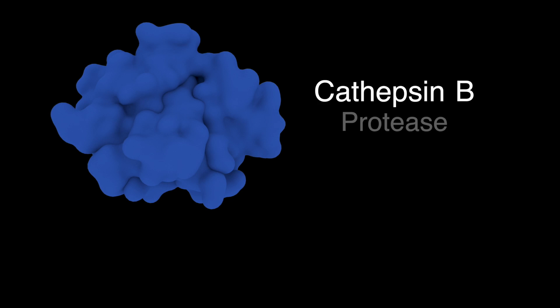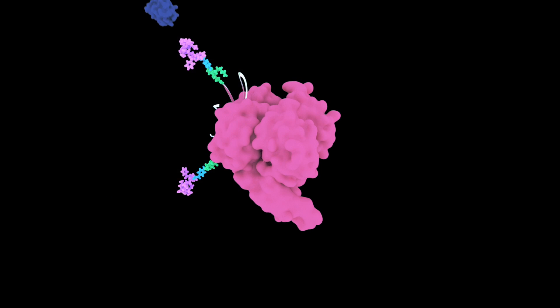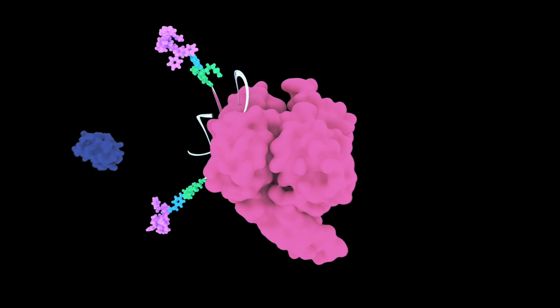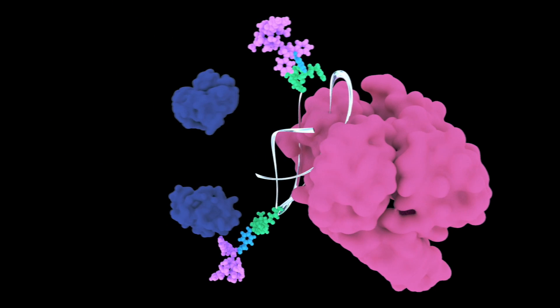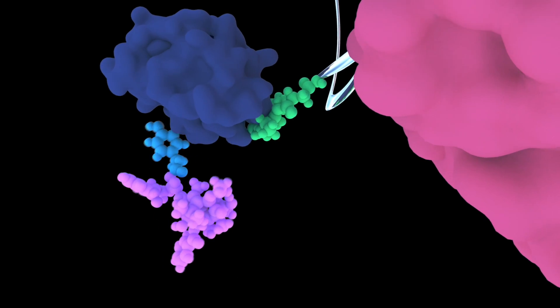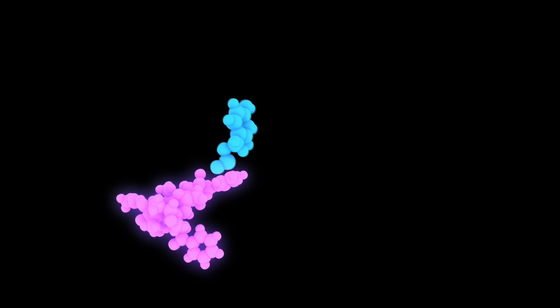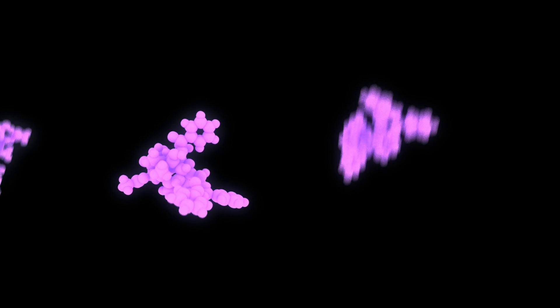Cathepsin B is a specific protease that is often overexpressed in cancer cells. At a favourable microenvironment of around pH 5 inside the lysosome, the activated cathepsin B will cleave the dipeptide bond linker of the conjugate. Unlike conventional Paclitaxel, our conjugate can directly release free Paclitaxel inside the tumour cell.